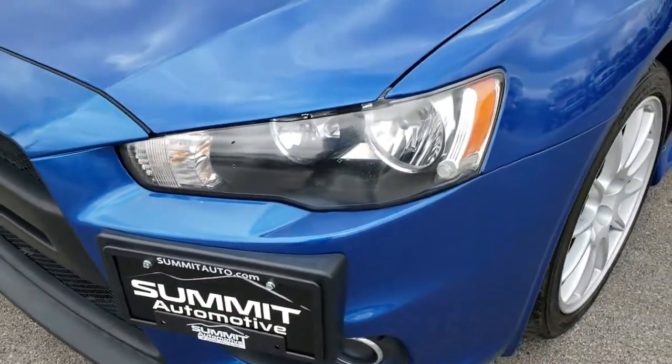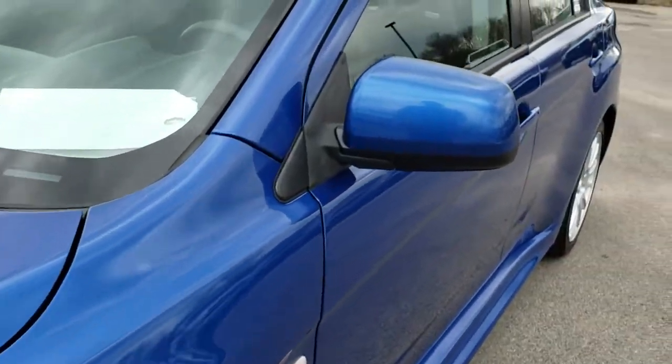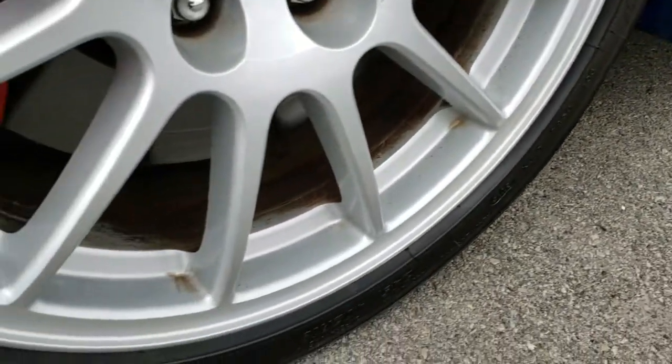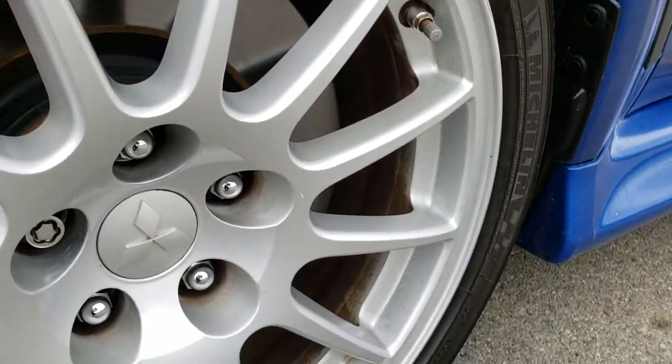From this HD video you will be able to tell that this car is extremely clean inside and out. We shoot all of our videos in 1080p, so if you have HD capabilities on your computer, tablet, or smartphone device, turn them on now because it's like you're right here looking at the car with me.